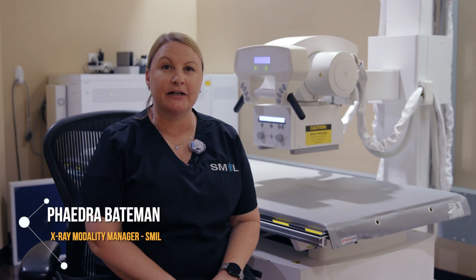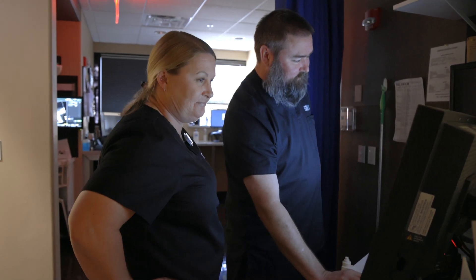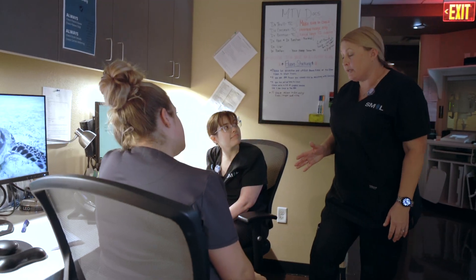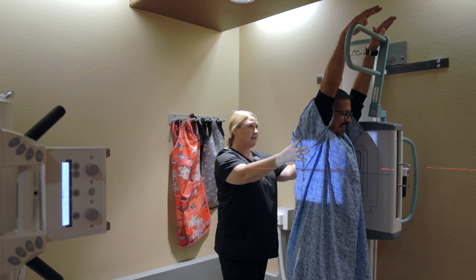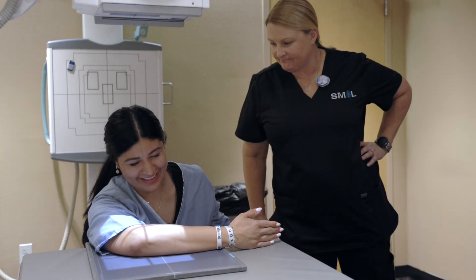Hello, my name is Phaedra Bateman and I'm the x-ray manager at Southwest Medical Imaging, better known as SMILE. At SMILE, I do all things x-ray. I take care of staff, I take care of the equipment, the protocols, and the patients. I also love working with patients. I help them through their exams with their fears and to get the perfect images so their doctors can help them with treatment.